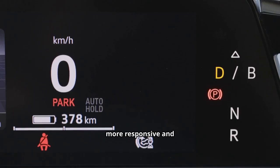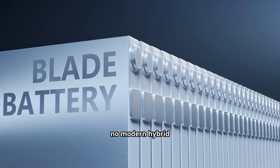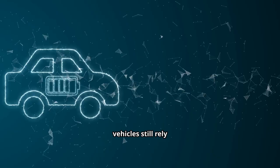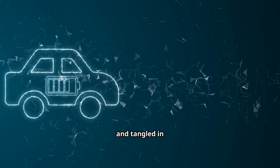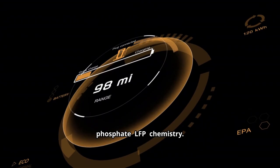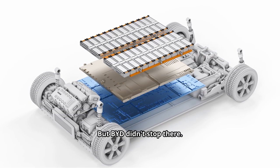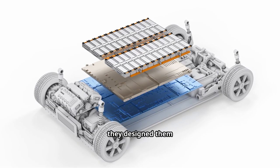No modern hybrid works without a solid battery, and BYD has one of the best: the Blade Battery. Most EVs still rely on nickel-manganese-cobalt batteries — expensive, prone to overheating, and tied to complicated supply chains. BYD went a different route, using lithium iron phosphate (LFP) chemistry, which is cheaper, safer, and far less likely to catch fire.